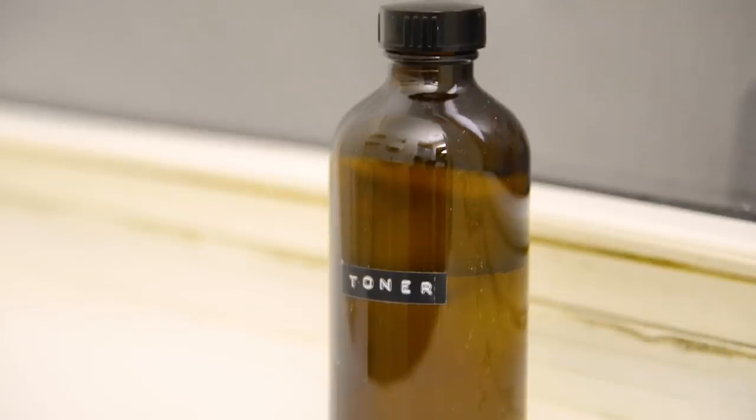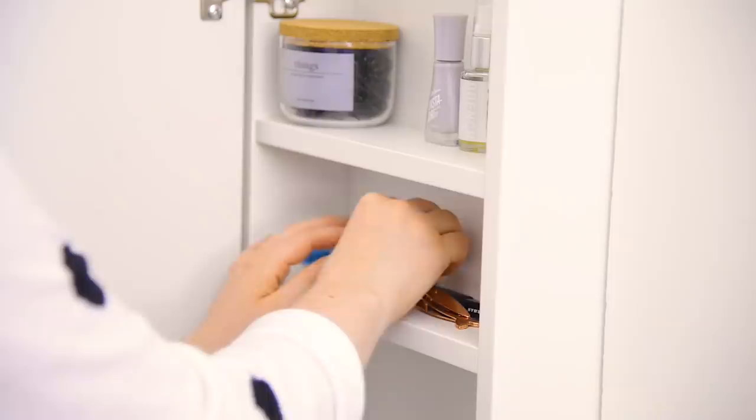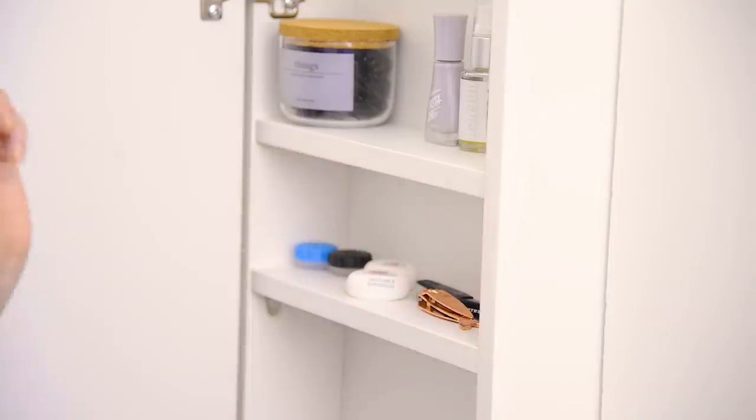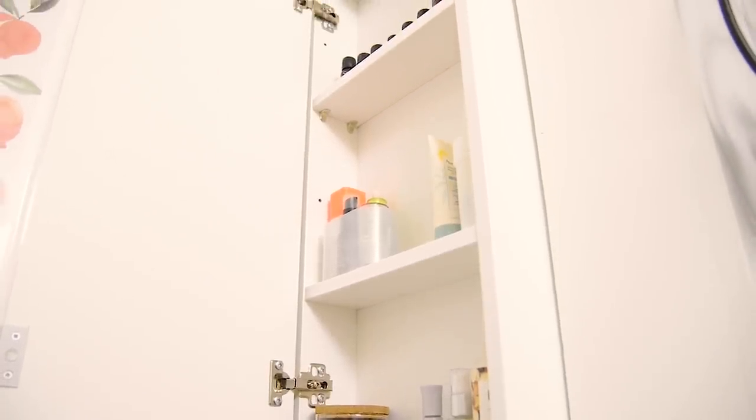I've also used my trusty retro label maker — so many of you have said it's been life-changing. Look at how organized this cabinet looks. With everything in its place, I know where everything is and everything has a home.